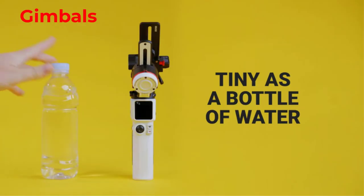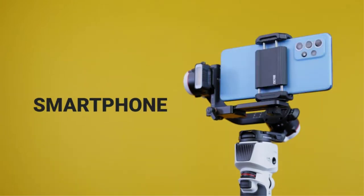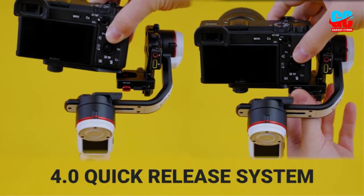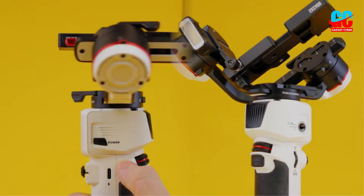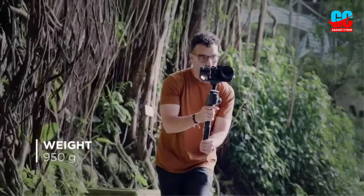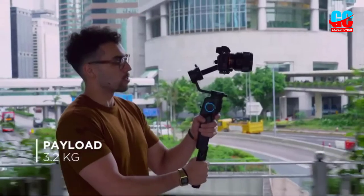The best gimbals will help shoot professional-looking videos without any camera movement. Camera shake is an obvious sign you're an amateur, and even if both your camera and lens have stabilization, you'll still see movement if you're shooting handheld. If you're planning on walking or running while filming, you'll need a gimbal to ensure that your footage is as steady as can be.